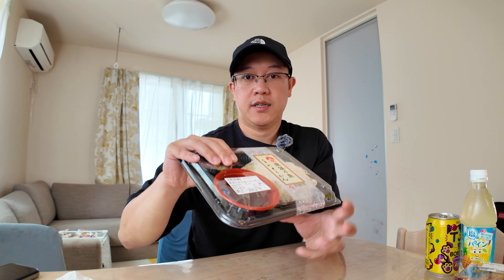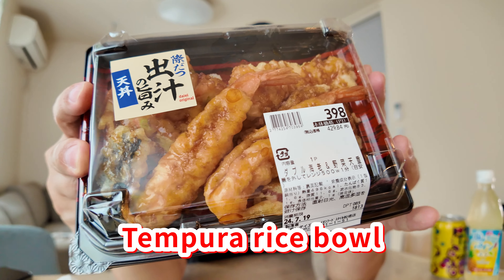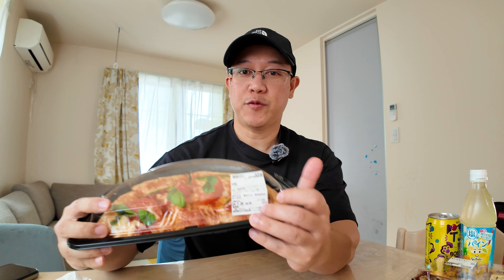We also picked up some somen noodles — these are kind of like a summer noodle. You're probably more familiar with udon and soba, but in the summer in Japan we eat somen. We also got a seafood sashimi over rice and this was only 498 yen. We also picked up shrimp tempura and some vegetables over rice and this was 398 yen. And I know we're in Japan but pizza — this is a margherita pizza, 398 yen.